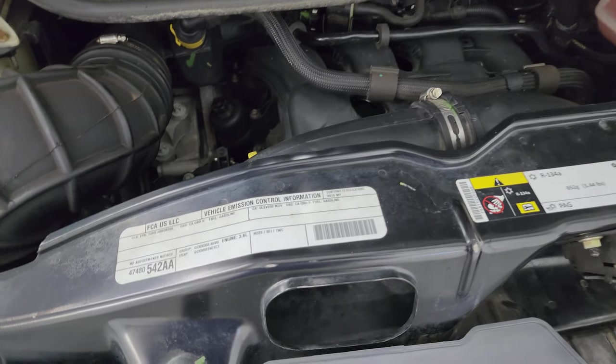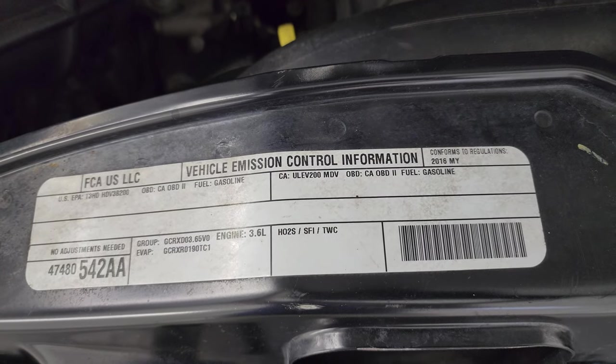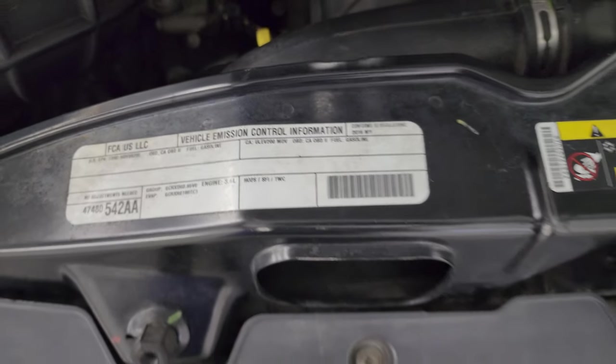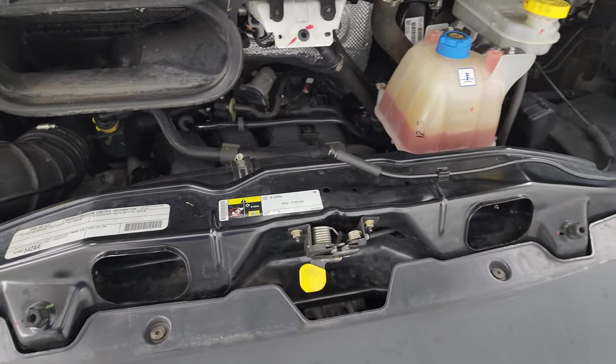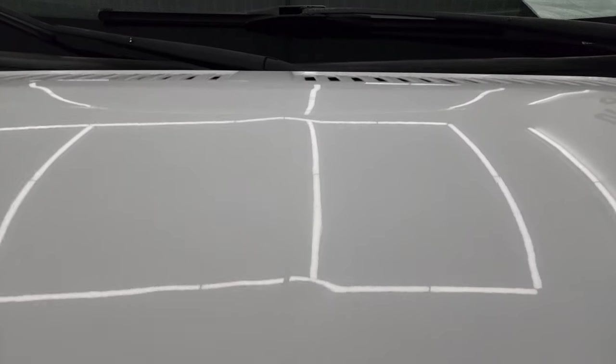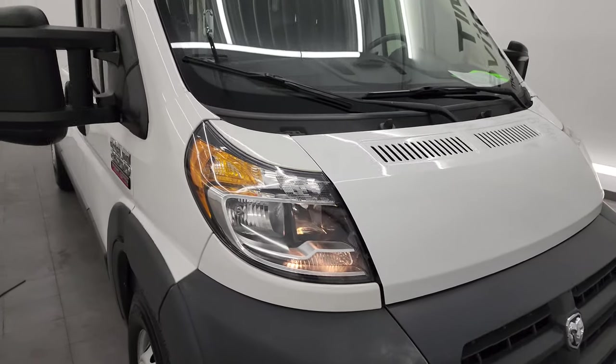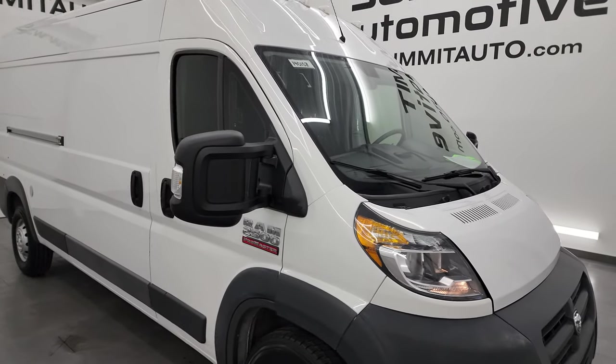Once again, this van has been fully safety-inspected by our service shop, has a fresh oil and filter change, all the fluids have been checked and topped off, and it is 100% ready to go. It's got four brand-new tires as well — really a nice van for what you need it to do.